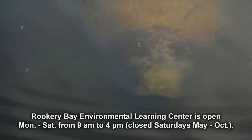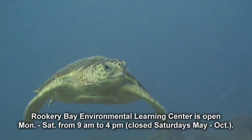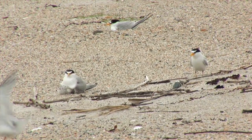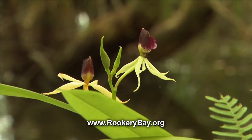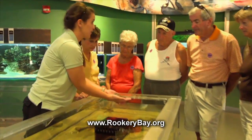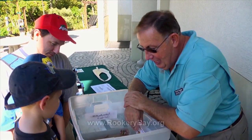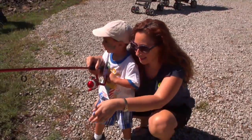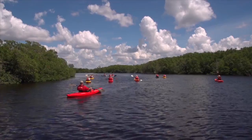Manatees and dolphins feed in the quiet backwaters. Sea turtles and terns nest on barrier island beaches. Orchids and ferns thrive in the tropical hardwood hammocks. As you begin your exploration of Rookery Bay, think about three things: explore with your senses. Use sight, sound and touch to create your own connection to this special place.